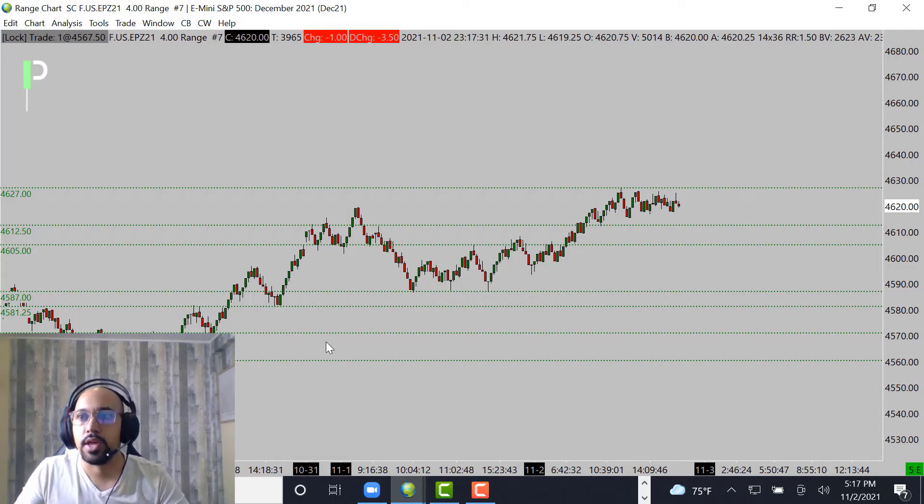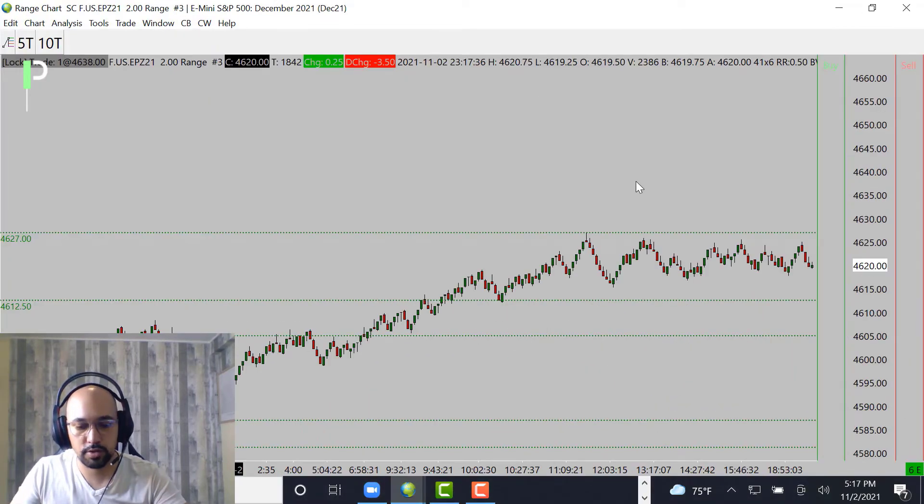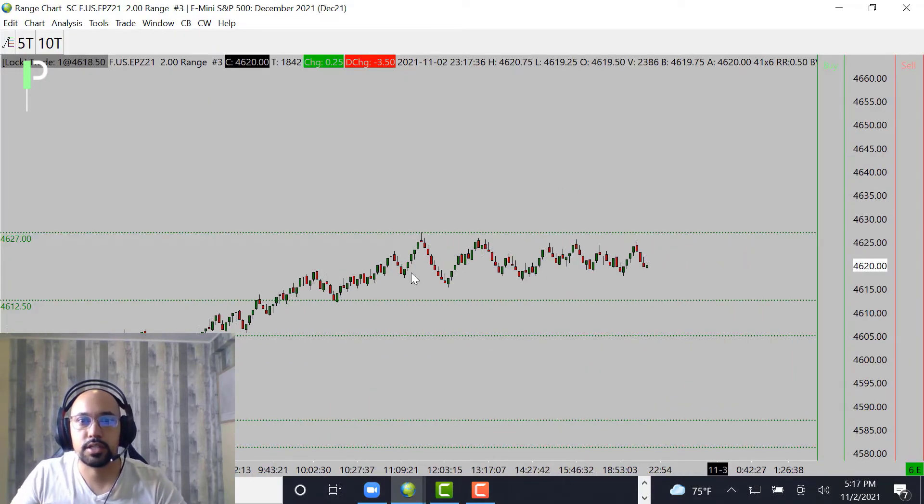Moving over into a smaller chart, you can see the market is slightly holding a micro area right around these 4616-17s. We'll see if we actually break that level down or continue to hold it for a micro support to push back up.